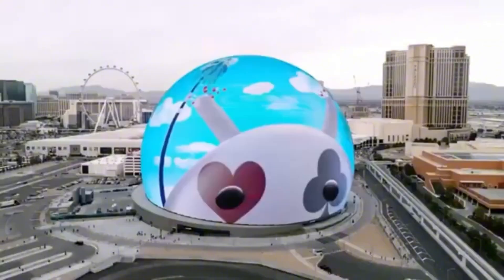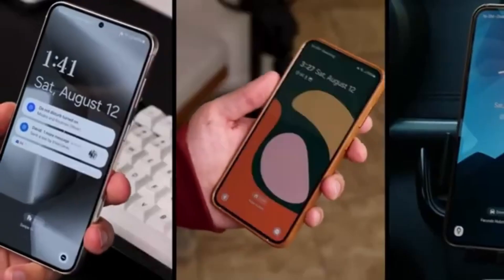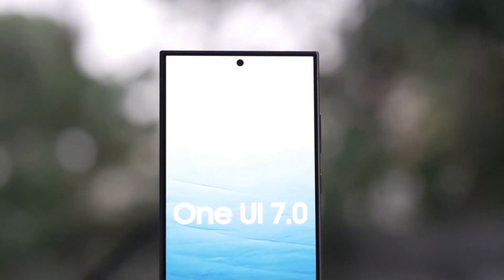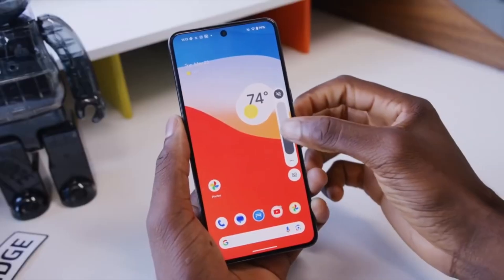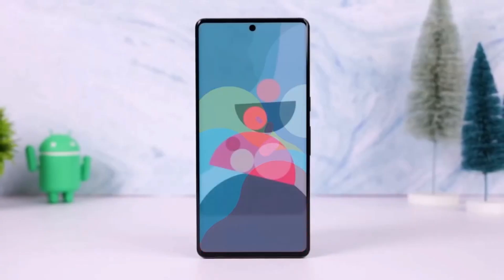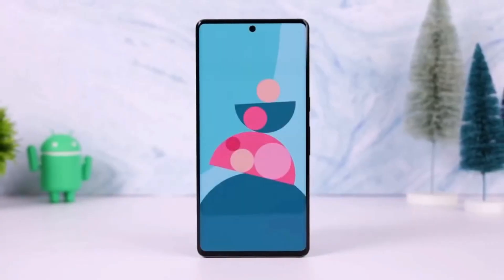Today on the channel, we're diving deep into Samsung's One UI, the user interface that gives Galaxy phones their unique look and feel. One UI has come a long way since its debut, but the changes have been gradual. With each update, Samsung has refined the experience, making it smoother and more user-friendly.